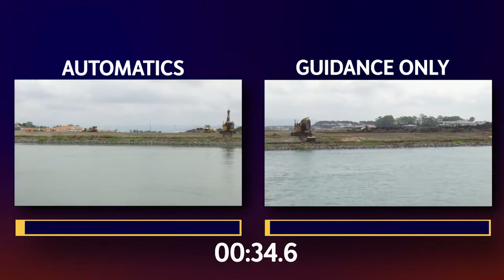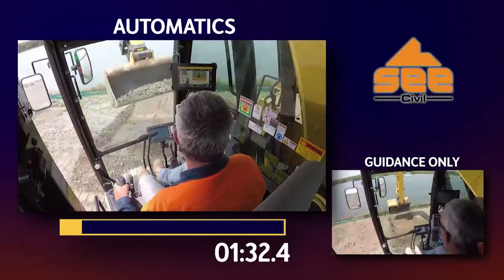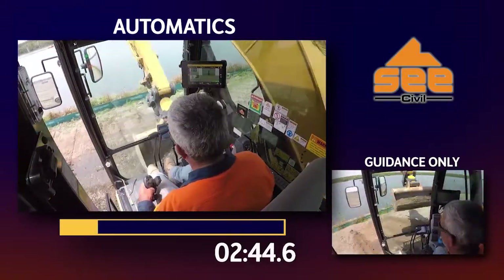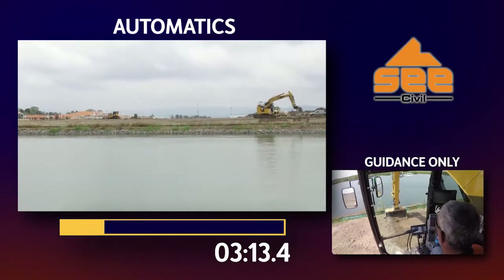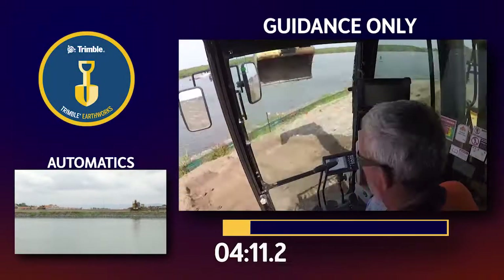C-Civil's best operator had a quick familiarisation with the automatics system and we headed off to pull a continuous batter on their Sanctuary Cove site. A 100 metre common batter pull application was set up — 50 metres with automatics and 50 metres with guidance-only.